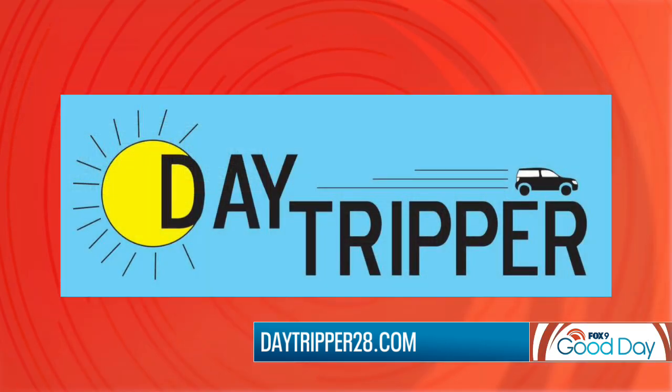Thank you so much, Jen Singer, for shedding light on all the great things to do here in wintertime. For more day trip ideas, you can visit Jen's blog at daytripper28.com.